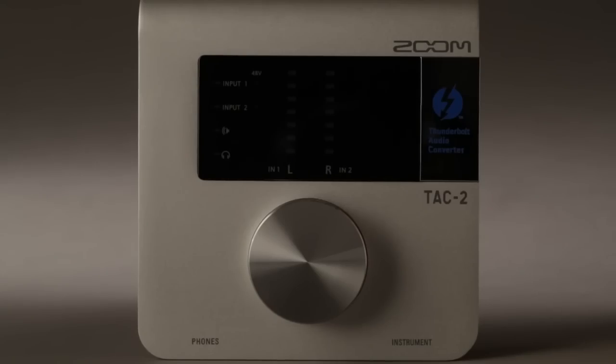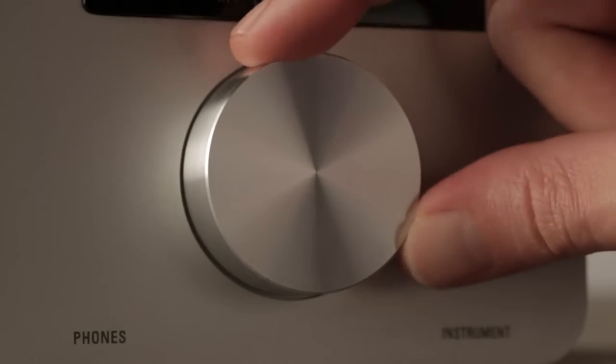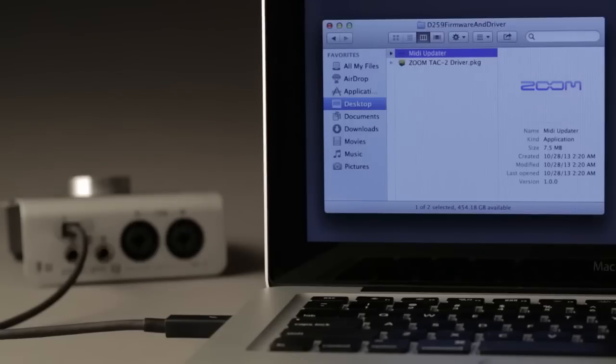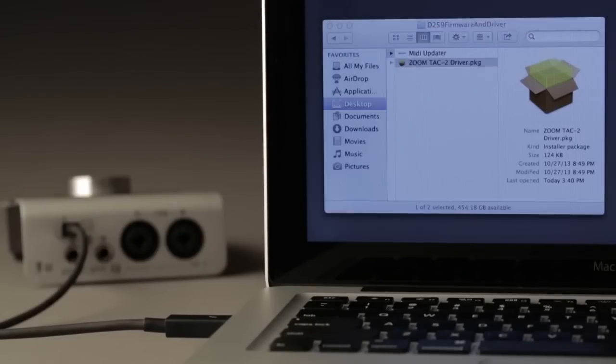The TAC-2's user interface is simple and straightforward. A single rotary knob is used to set all parameters, with seven-position LED metering so you can keep an eye on your input and output levels. A Thunderbolt cable is included in the package, and the required drivers are available for download.